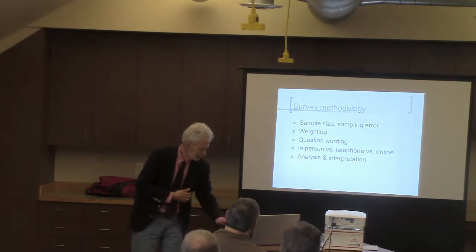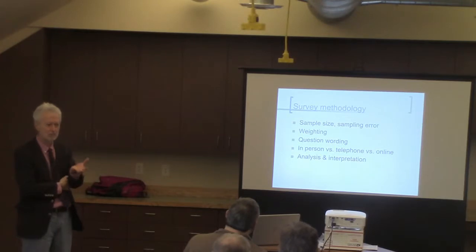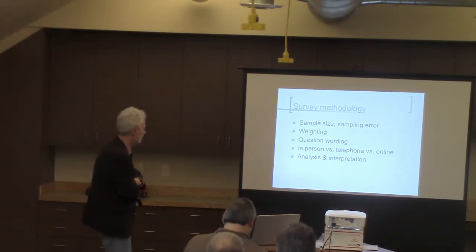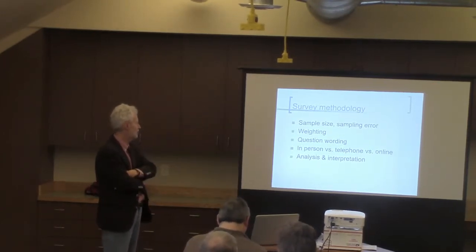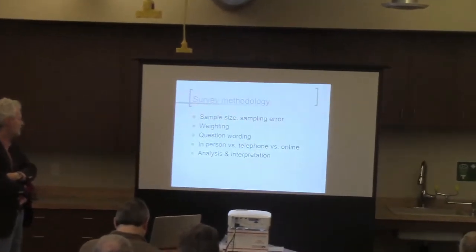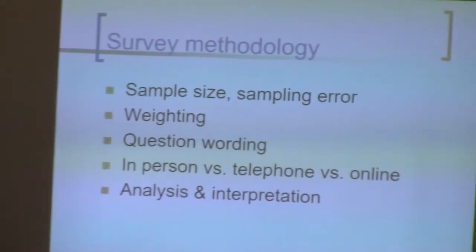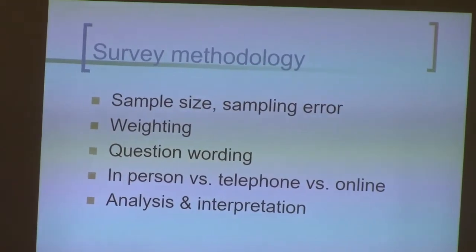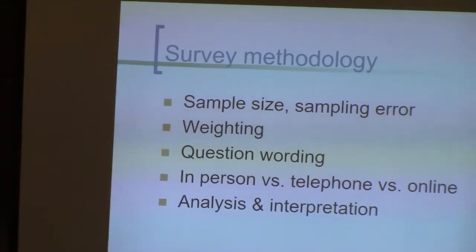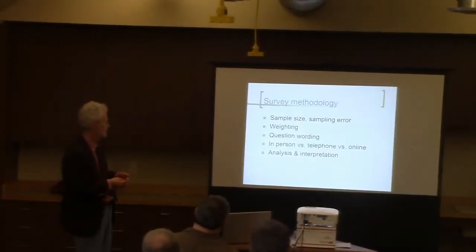Next I'm going to talk briefly about survey methodology, and this is a big chunk of the class I teach at the University of Idaho. This is just the outline — I'm not going to go through all of those. We could probably spend a whole session on the comparative advantages of different forms of polling, including in-person versus telephone versus online, or some of the hybrids that use several methods.